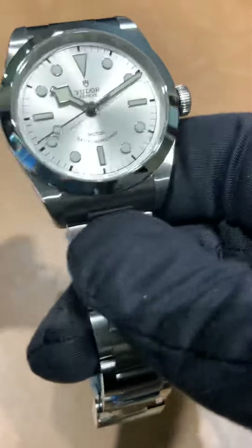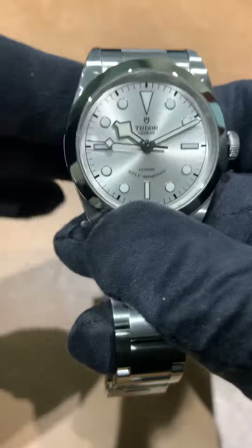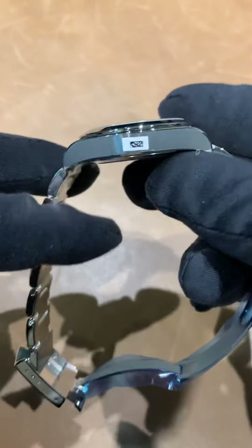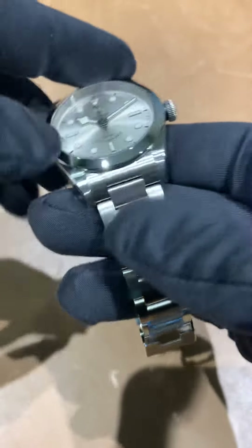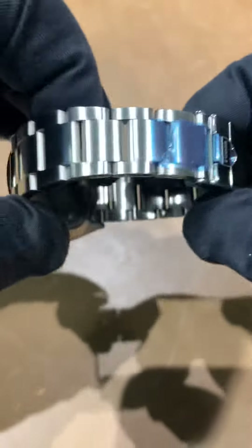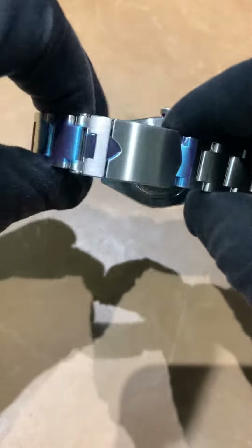Measurements and dimensions stay the same: 36.1 millimeter case, 44 millimeters from the top of the lug to the bottom of the lug, a nice thin 10.4 millimeters thick. It's a 19 millimeter lug width that tapers to 16 at the last link, and the clasp itself is 18. So 19 to 16, and the clasp is 18 — it has a nice little taper.